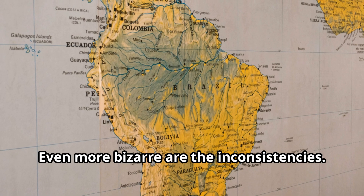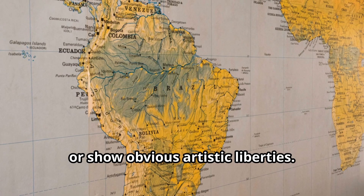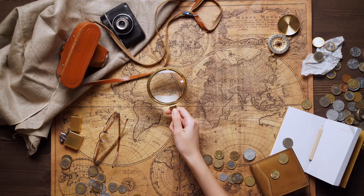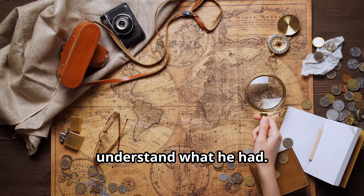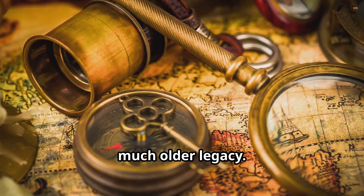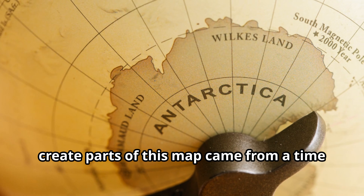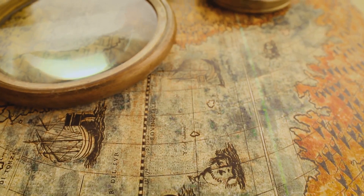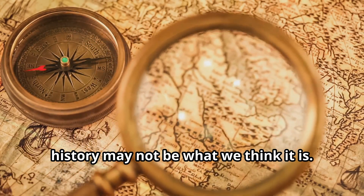Even more bizarre are the inconsistencies. Some areas, like South America, are incredibly accurate; others are distorted or show obvious artistic liberties. Some coastlines flow into one another in impossible ways. It's as if Piri Reis didn't fully understand what he had — or maybe he did, and was trying to preserve fragments of a much older legacy. Whatever the case, the inscriptions suggest something unsettling: that the knowledge used to create parts of this map came from a time when Antarctica, if that's what it was, wasn't buried beneath a mile of ice. And if that's true, history may not be what we think it is.